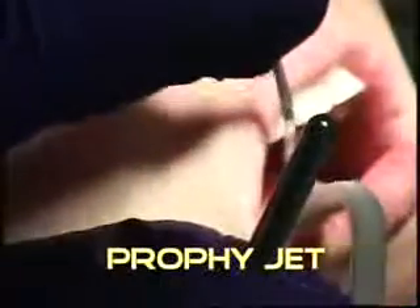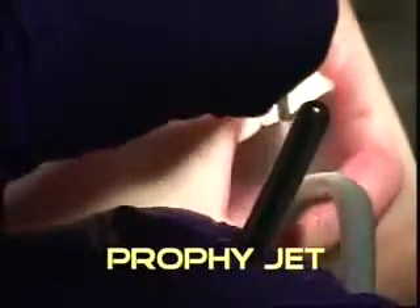The final step is the use of the ProfiJet. This is used with baking soda and sea salt, which is a spray that is used around each tooth to remove any stain. These are some of the ways you achieve a bright and healthy smile.